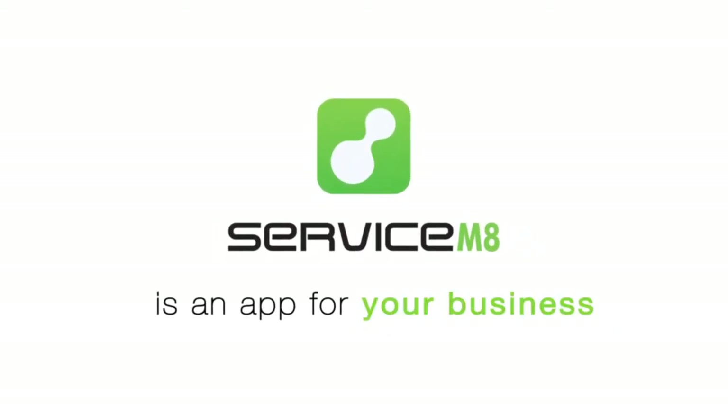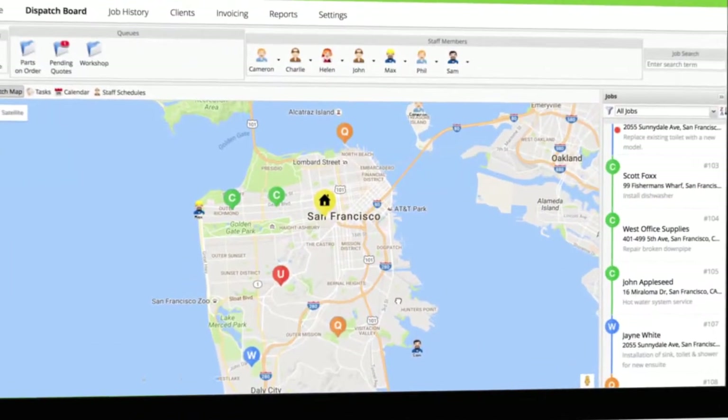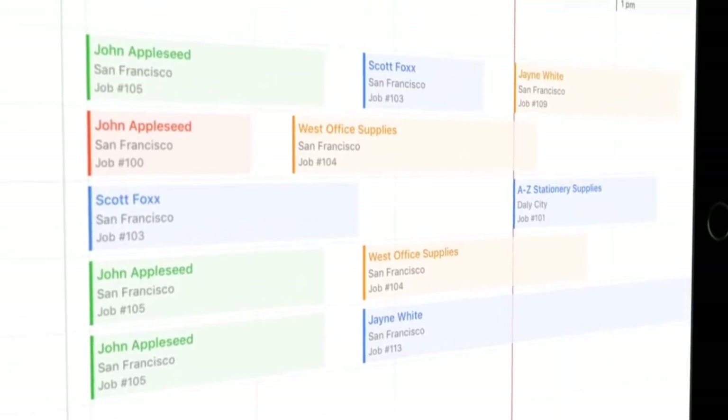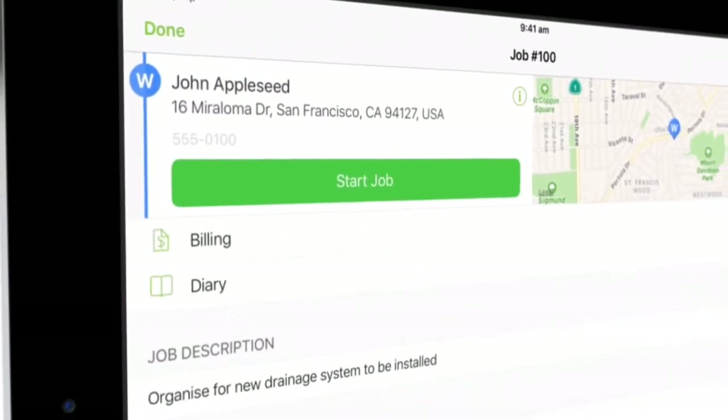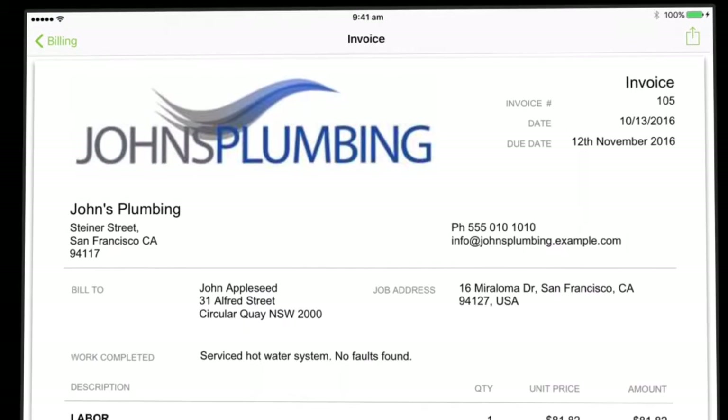ServiceMate is an app for trades and service businesses to manage your jobs, staff, customers and invoicing in one simple solution from anywhere, anytime. See real-time staff locations, manage staff schedules, access customer and job details on site, create professional quotes and invoices, and even sync with your accounting package.